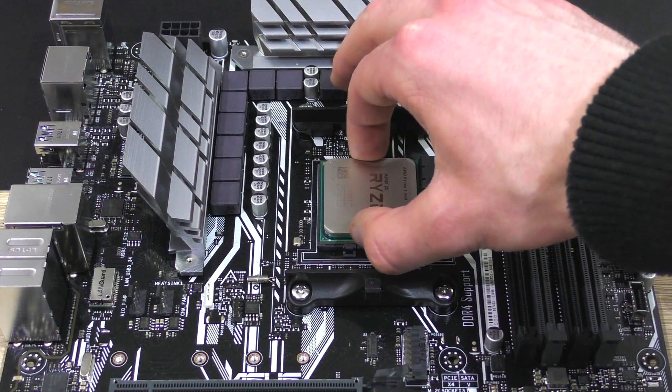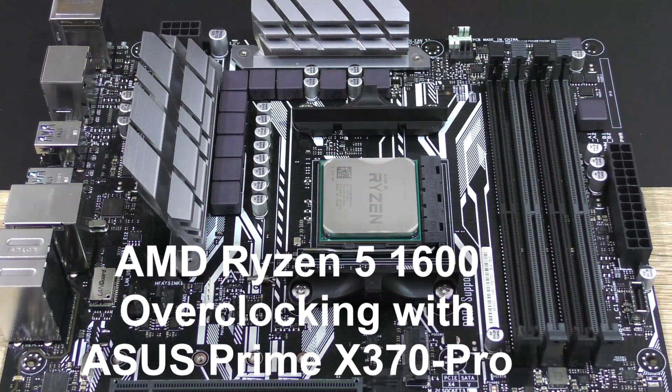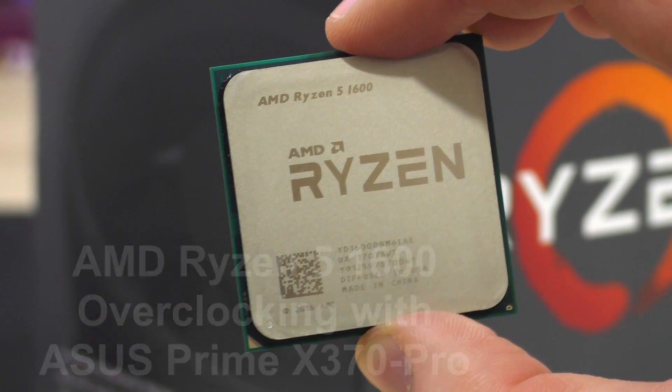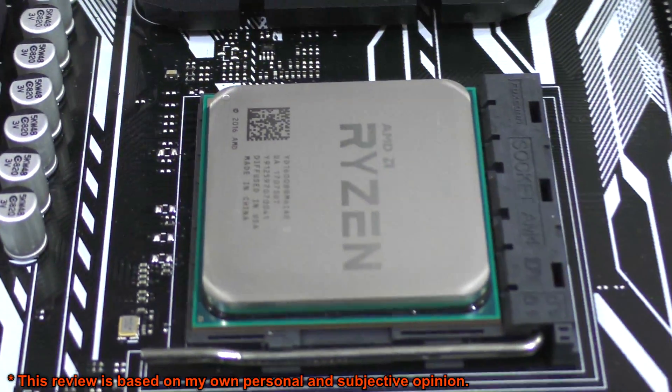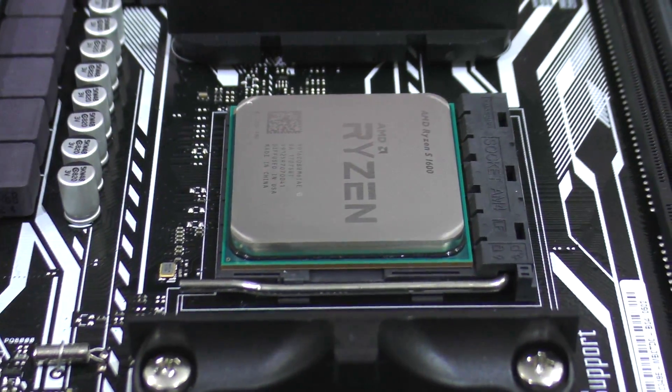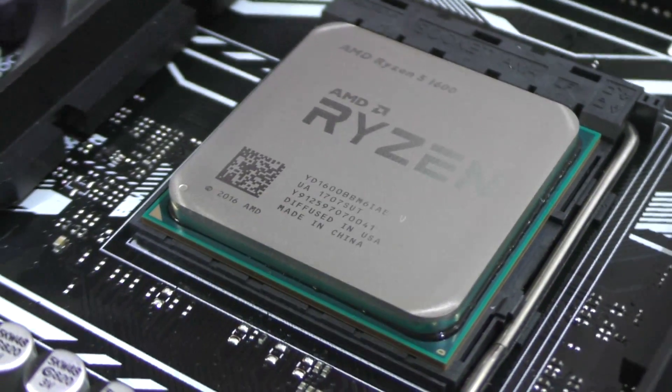Alright, time for some overclocking. Today I'm overclocking the new AMD Ryzen 5 1600 CPU to 4 GHz. And what most of you probably want to know is, are there any improvements in frame rates when it comes to gaming and, of course, the required CPU voltage.